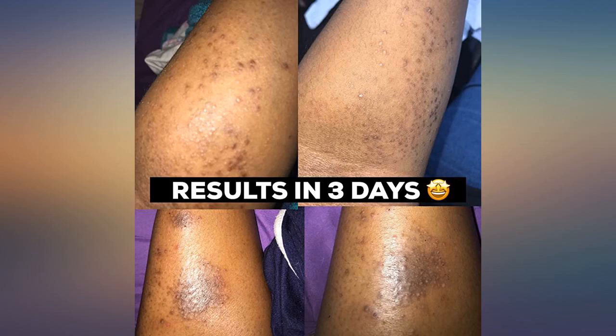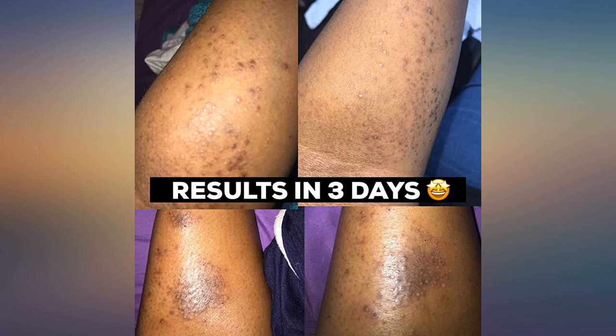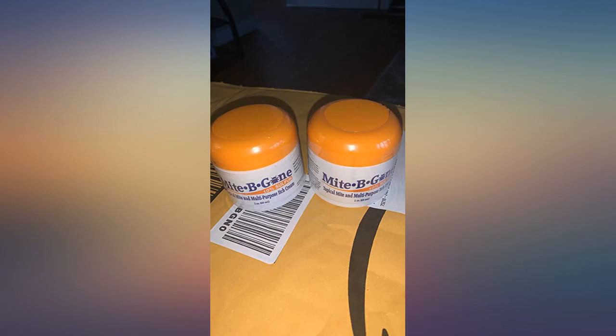The only negative — if you consider this a negative — is that it smells like and has the consistency of sunscreen. She likes smelling like sunscreen, so it's all good. I was provided this item at a discounted price for my honest review. Love it.